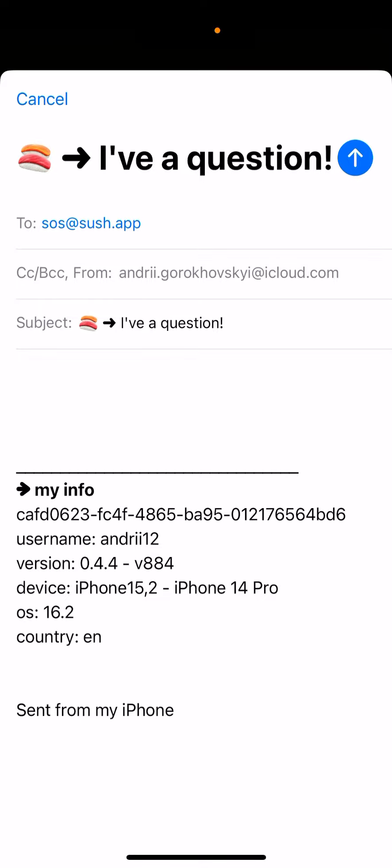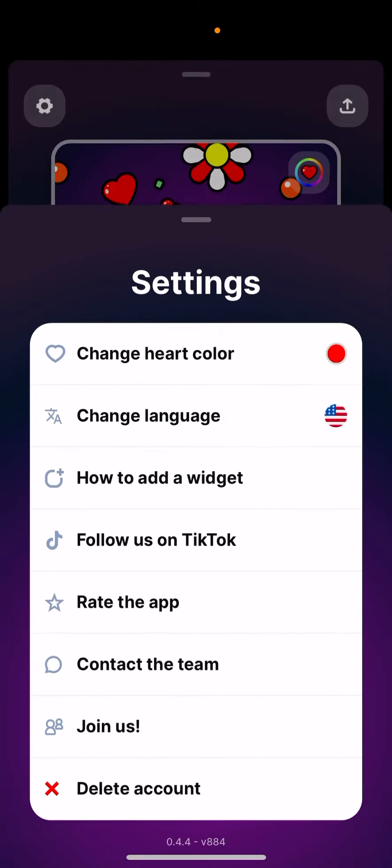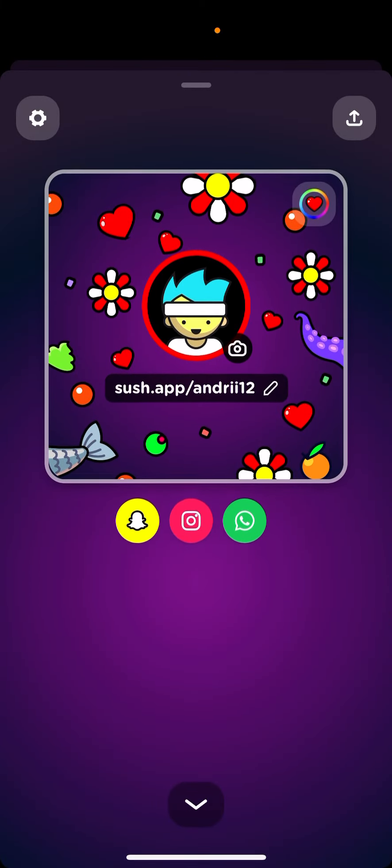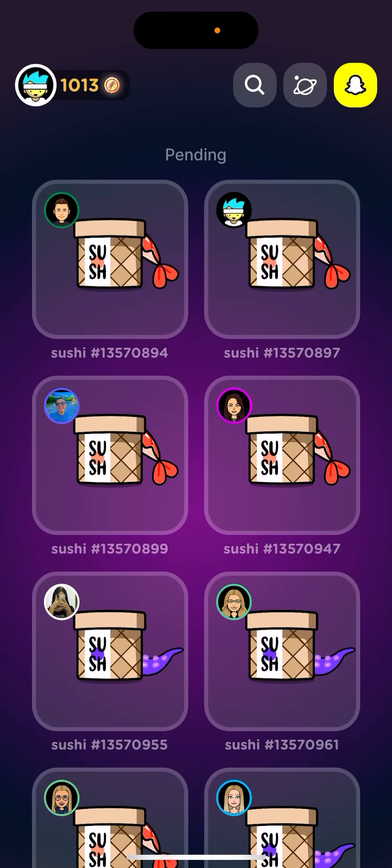Ideally it would be nice if there was an option to buy or revive your Sush with coins or something like that, but that's not an option at the moment.